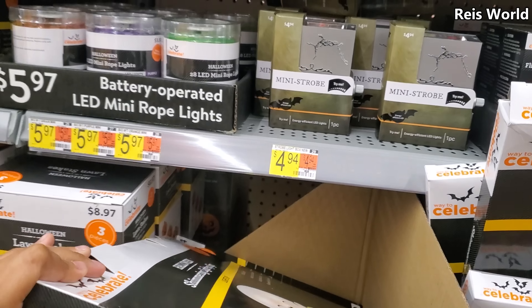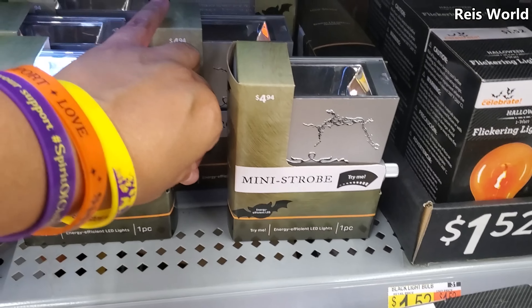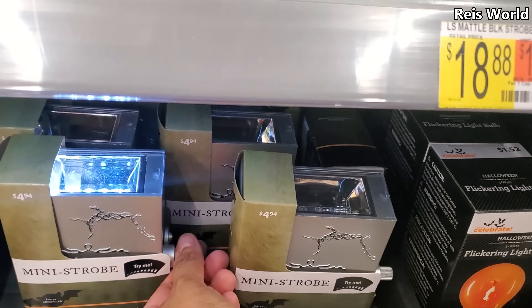And they do have a mini strobe, and that's only $5 — it's not going to make any noise or anything.